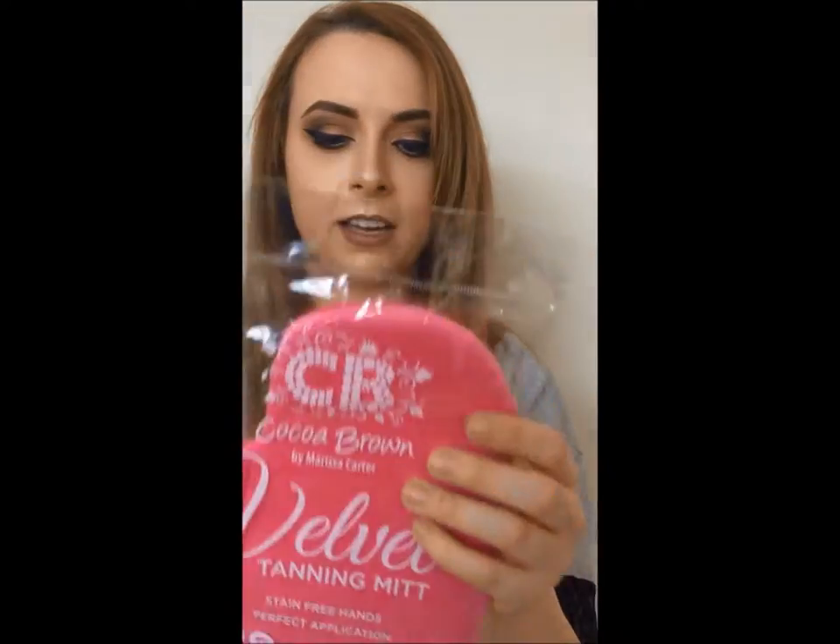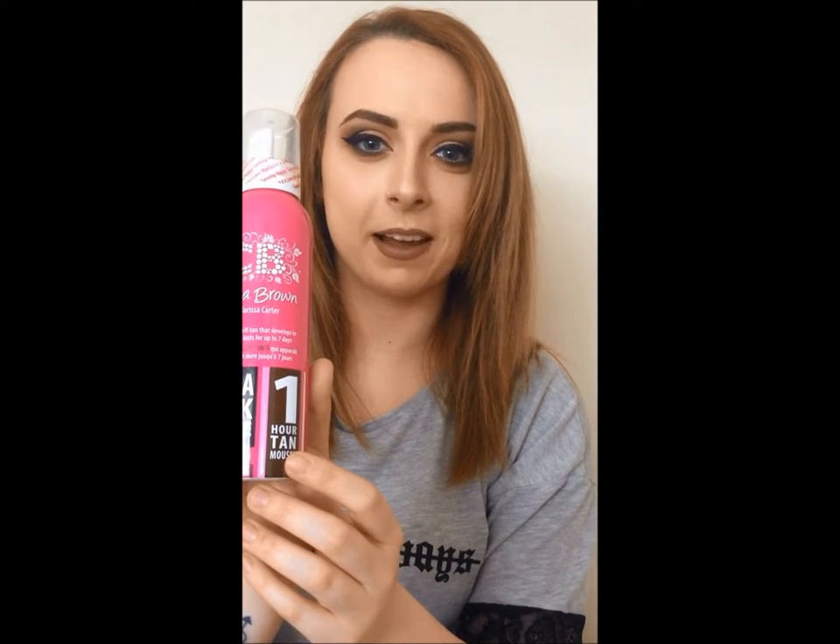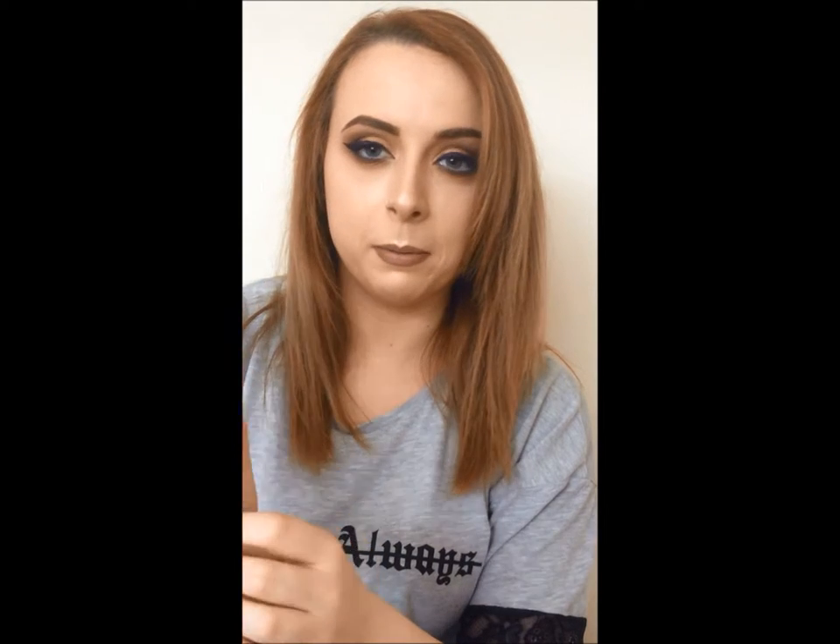The second thing I got is a Cocoa Brown tanning mitt. Can't wait — I needed a new mitt. Also included with the Cocoa Brown is the fake tan, and it is the extra dark shade. Let's see how we get on with that, because I'm so pale. I'll test that out and see what it turns out like. I've got before and after pictures up as well, so it should be interesting.